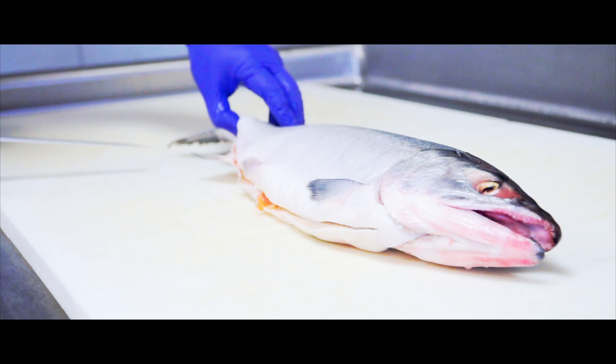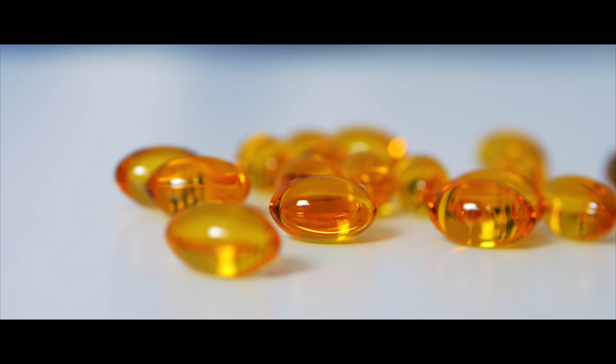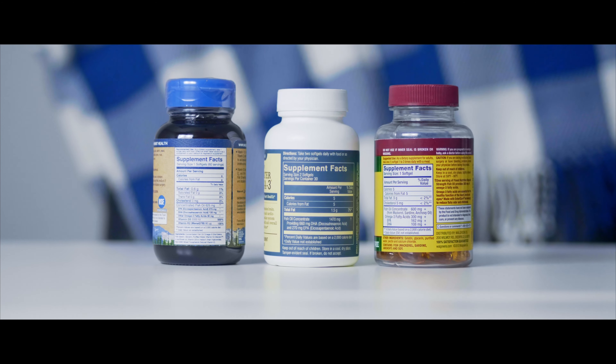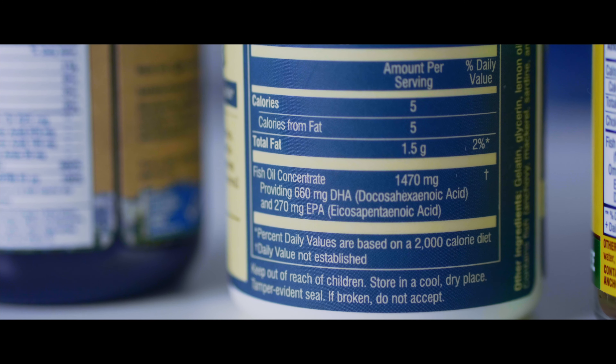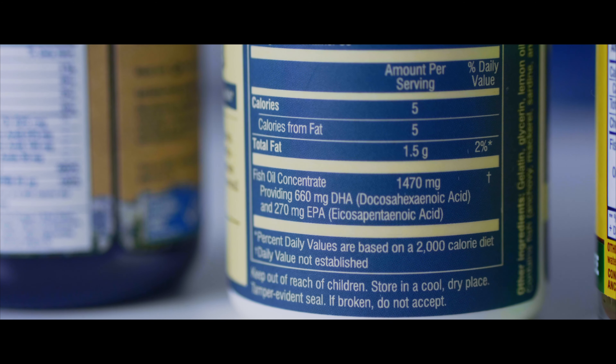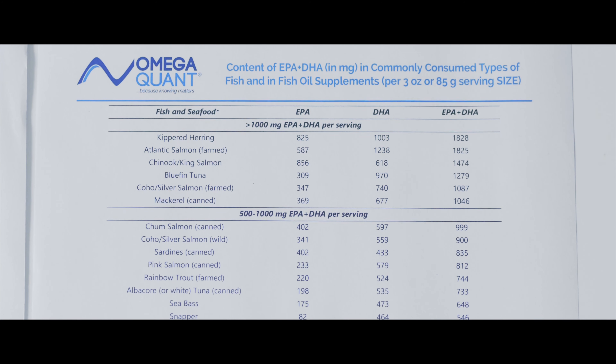Which brings me to: what do you do about your omega-3 index level? If you don't have an omega-3 index in the desirable range of 8 to 12 percent, you can increase it easily using fish and/or fish oil supplements. Omega-3s EPA and DHA are found naturally in marine life — in fish and phytoplankton — so you can take a supplement that has EPA and DHA in it, or you can eat fish that have EPA and DHA in it. Not all fish have EPA and DHA, so we provide a table with your report that shows how much EPA and DHA are in servings of different kinds of fish.